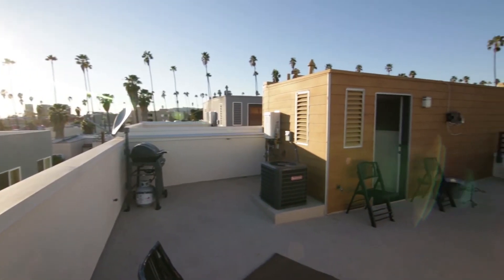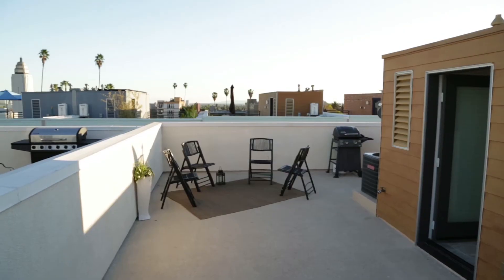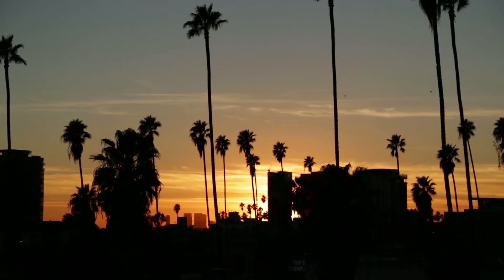Your own private rooftop deck boasts views of downtown, the Hollywood sign, and Griffith Observatory. This is the ultimate venue for pre-show cocktails and catching those stunning LA sunsets.